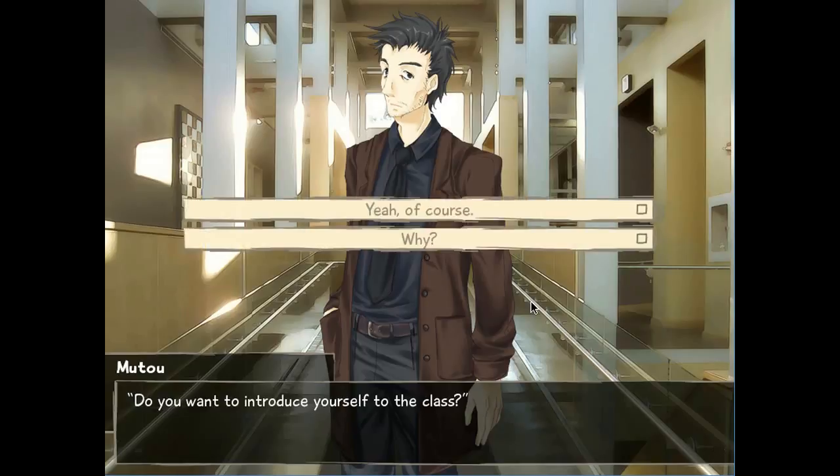Do you want to introduce yourself to the class? Alright — first decision in the game. It kind of impacts it. I haven't decided which route I want to go for yet; I'll figure that out between this video and the next. I think I know who I'm going to go for first, but I'll show you guys next time. Thank you for watching this episode of a Humble Narration of Katawa Shoujo. Stay tuned to figure out which girl I'm going to date. Cripple girls! Yeah!